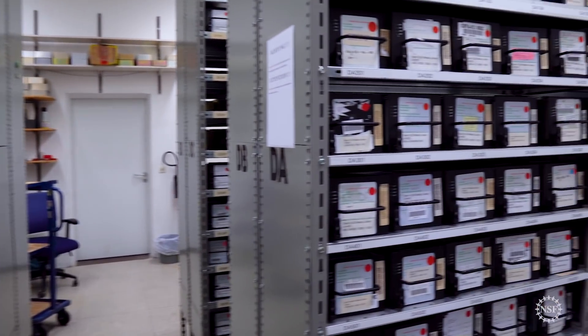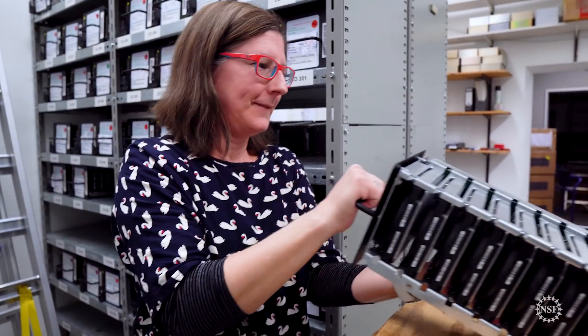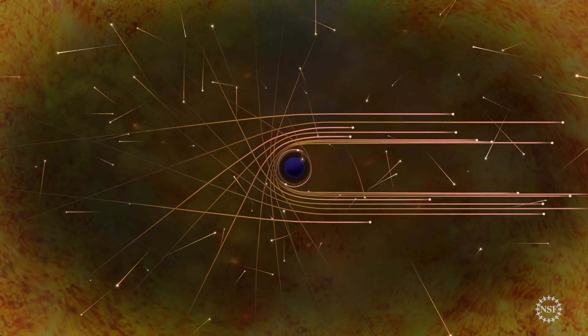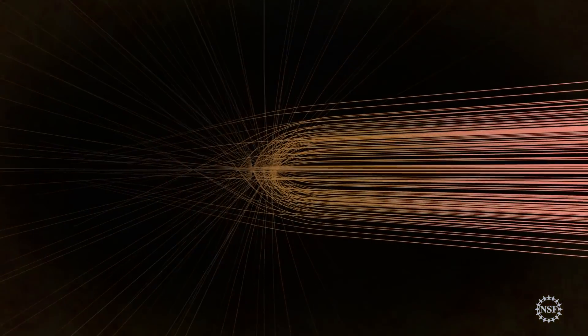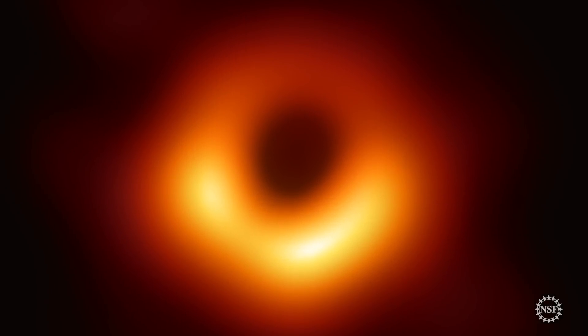It took literally a half ton of hard drives to store all the data. And most importantly, it required researchers willing to collaborate across the globe, and funding agencies like NSF to make a long-term investment. And today, the world sees the first direct visual evidence of a supermassive black hole at the heart of a galaxy far, far away.